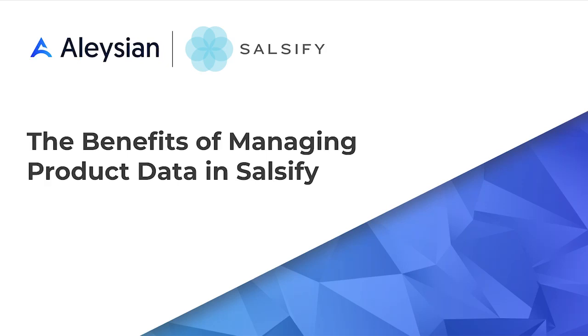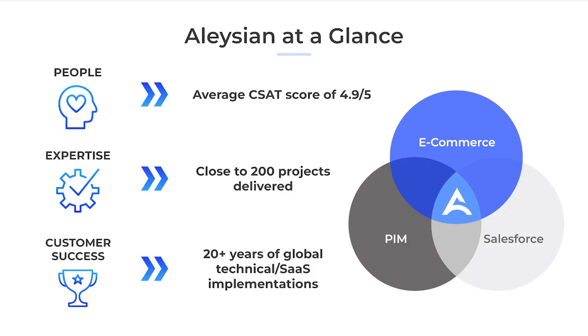Hi everyone, thank you for joining our Salsify video series focusing on how Elysian can help you use Salsify as your product information management platform. In this video, we'll talk about how managing data in the Salsify platform, rather than various spreadsheets across your organization, can be incredibly beneficial for your entire company. Before we get started, we do want to introduce who we are.